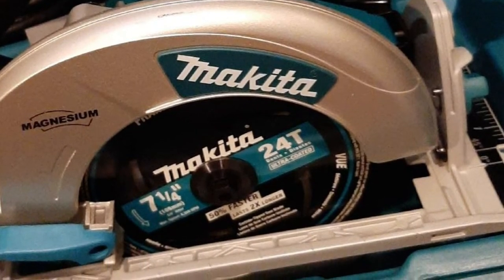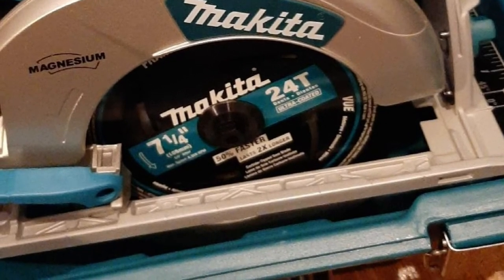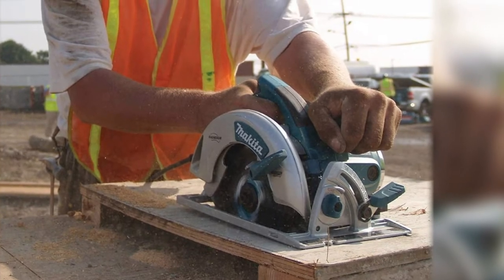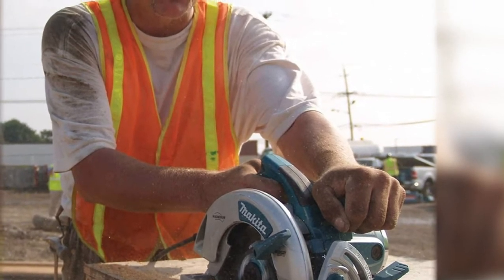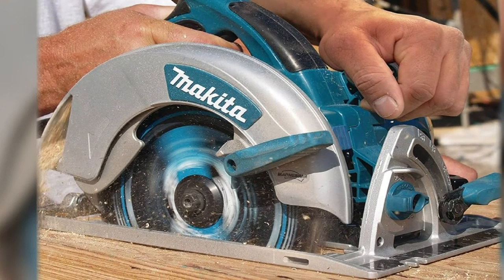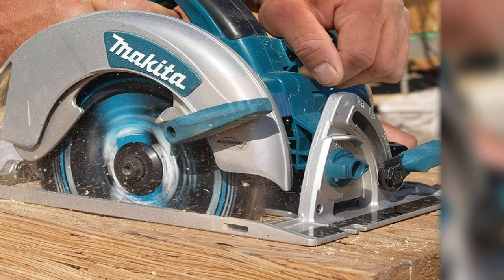It also has a large cutting capacity, giving the 7-1/4-inch blade a 2-1/2-inch cutting depth. This circular saw's beveling base has positive stops at 22-1/2 and 45 degrees. The kit comes with a heavy-duty carrying case as well, protecting the investment during transport and storage. It comes with a 24-tooth blade, but users will likely find upgrading to a better blade well worth it.